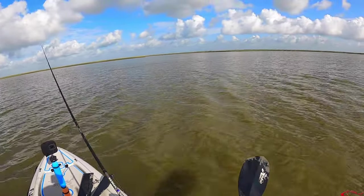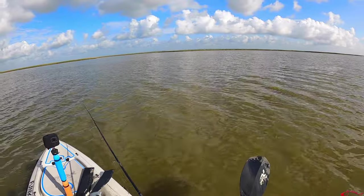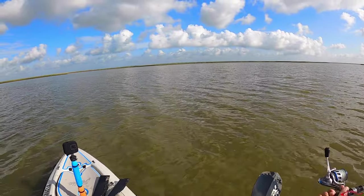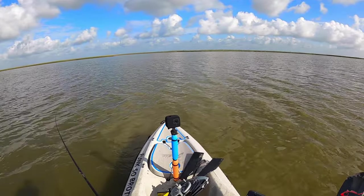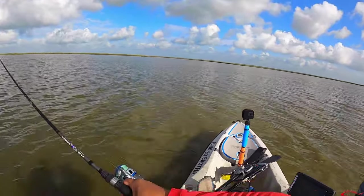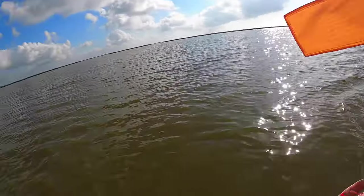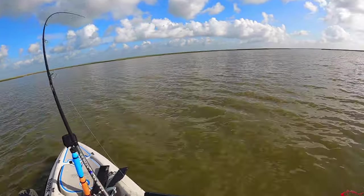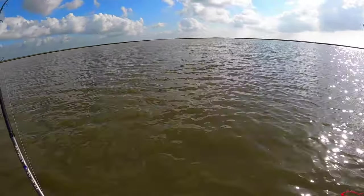A little bit of wave, and there shouldn't be any. Oh yeah, there he goes, right there. He just ran through. Just right there. I am going to have to recast that. There is a big guy out here. So I am going to get him to bite. Let's see. There we go. Got him. Fish on!